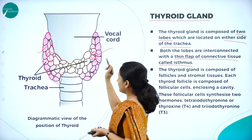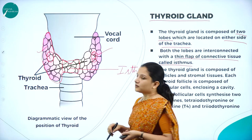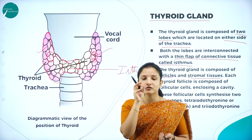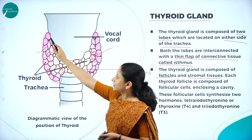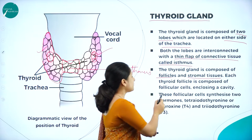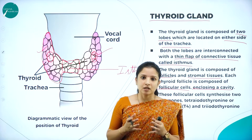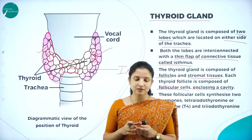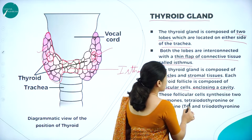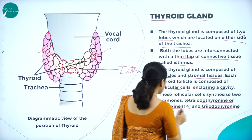The right lobe and the left lobe are connected by a flap-like structure called the isthmus. The thyroid gland is composed of many follicles and stromal tissue. The follicles look like small circular structures. Each thyroid follicle is made up of follicular cells placed in a cavity, and these follicular cells mainly synthesize two important hormones: tetraiodothyronine, also called thyroxin or T4, and triiodothyronine, also called T3.